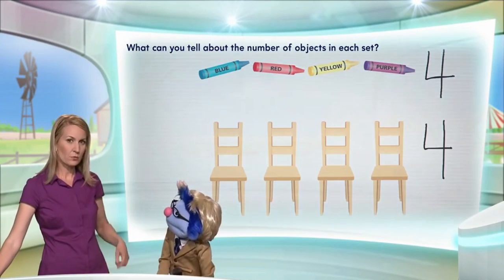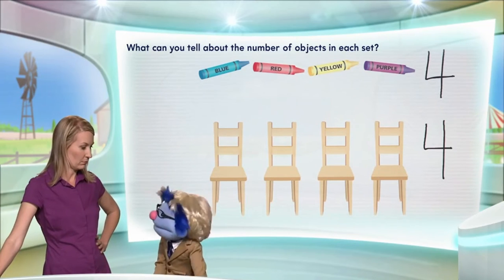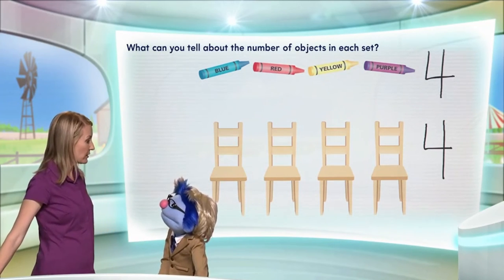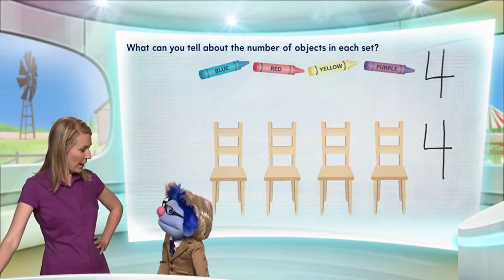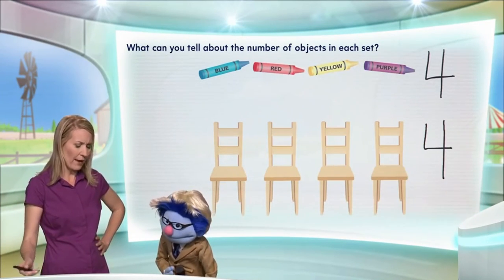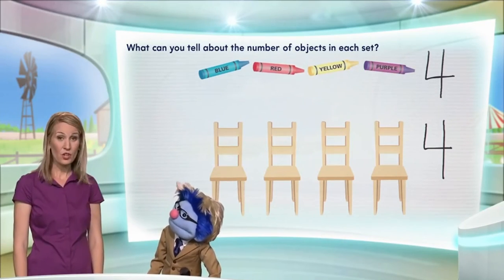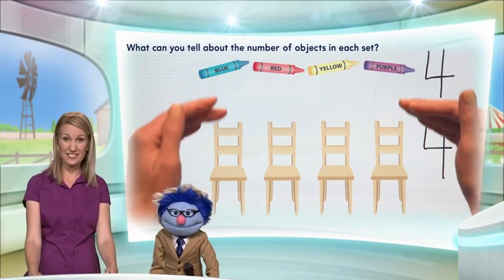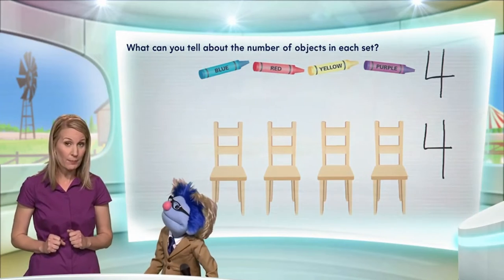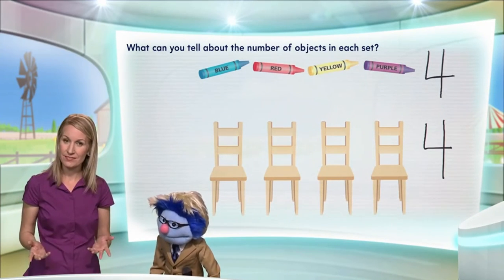Now, what do we notice about these two sets? They are different. They are different objects. Yes, that's right. But how many objects do we have in each set? You have four of each, which is the same! That's right, they are the same. So even though each set contains different objects, the number of objects in each set is the same.